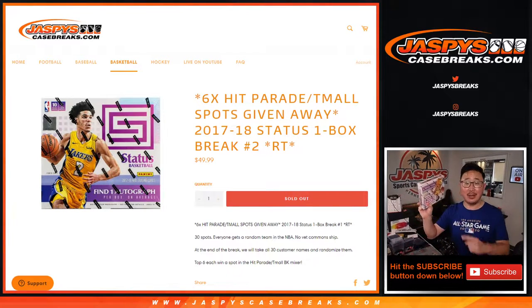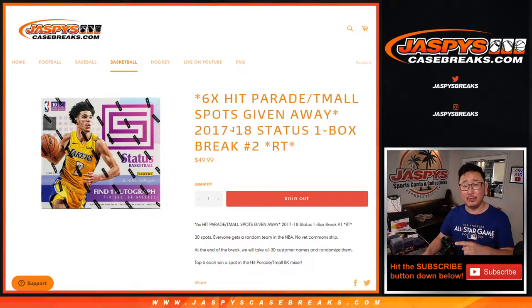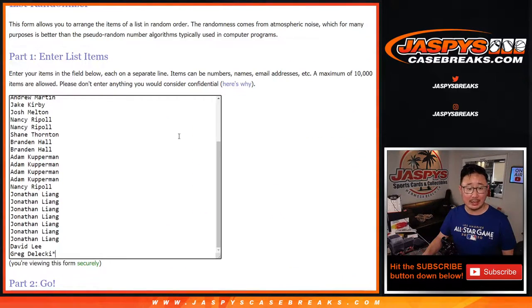Hi everyone, Joe for Jaspi's Casebreaks.com with our last box that we've got to do to unlock that Hit Parade Tmall Mixer. That's coming up in a separate video if you're looking for that. But let's do the break first — 17-18 Status Basketball — and then we'll do the giveaway at the end. Big thanks to everybody here for giving this a shot.